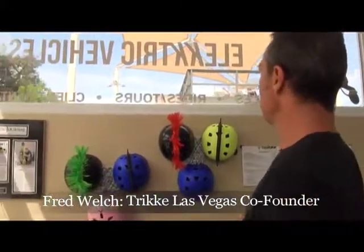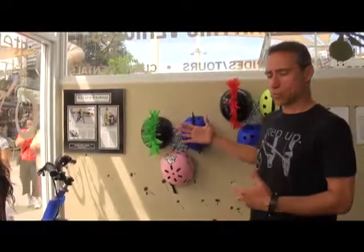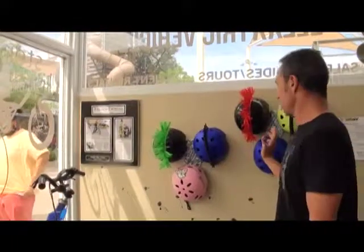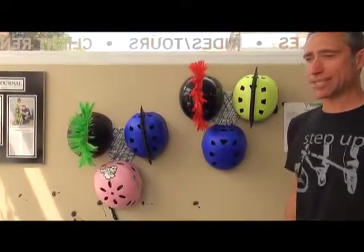I'm going to give you a little tour of our place. This is Trek Las Vegas Experience Center, and one of the things we love is the fact that the biggest decision people are going to have to make is which helmet they want to wear. We tend to go a little funky in the helmet arena, and that's good.